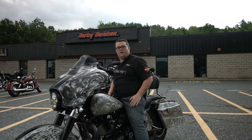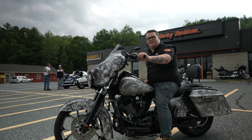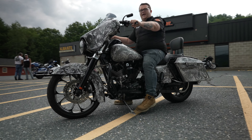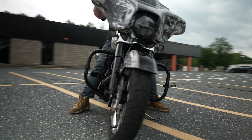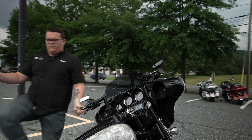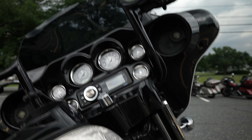What's up everybody? This is Noah with Twin States Harley-Davidson showing you a 2011 Street Glide. This thing has a custom paint job on it, 12-inch handlebars, an upgraded head unit and audio system. You also have the Stage 1 Twin Cam 103.